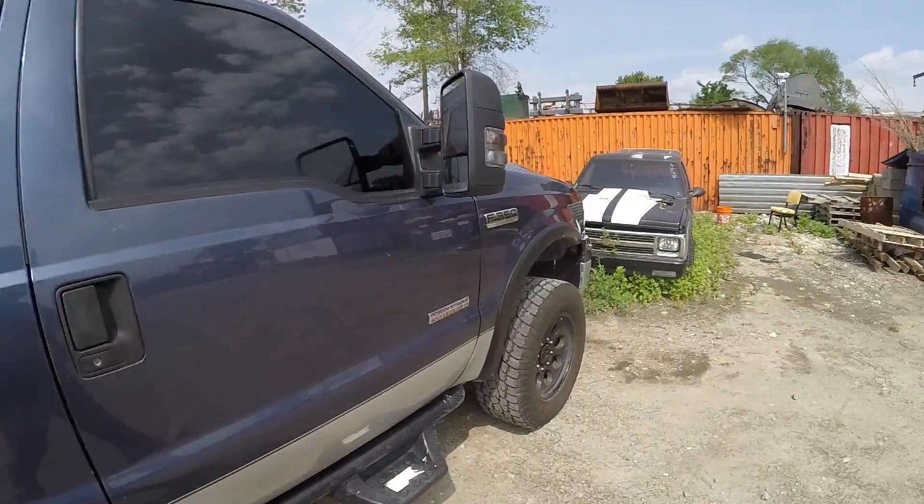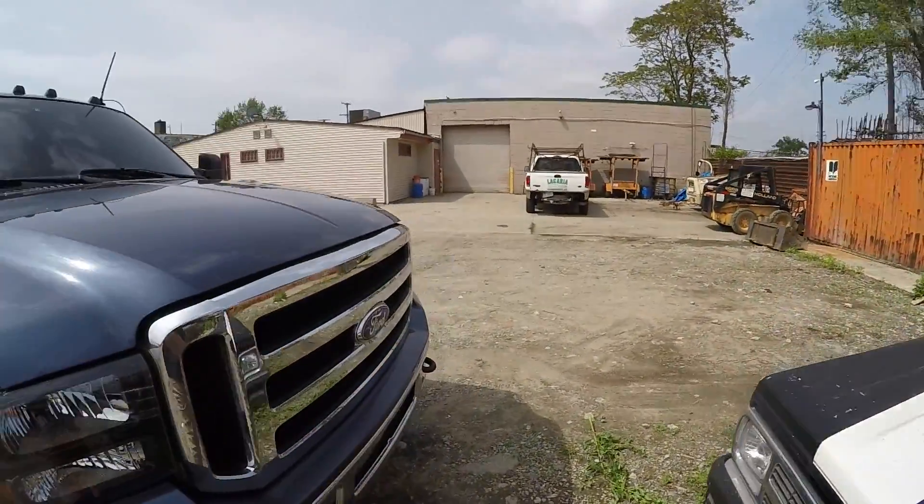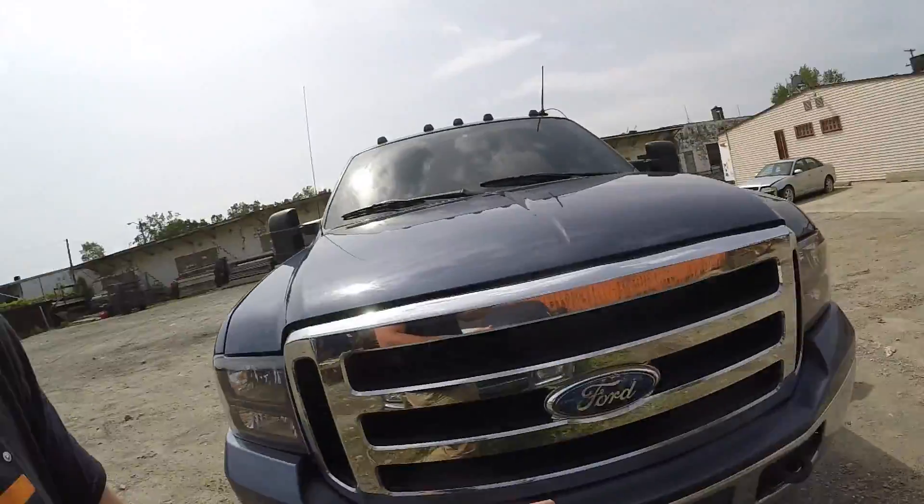But anyways, this is a nice truck — it is — but the one thing for me is it's not bulletproofed, okay? You could say, like, I just made a video saying how this truck's fine without being bulletproofed. It is, you'll be fine, but you never know when they're going to go if they're not bulletproofed.